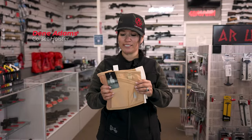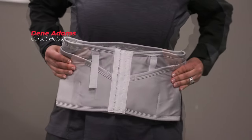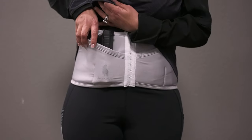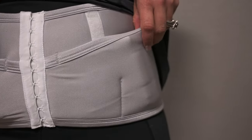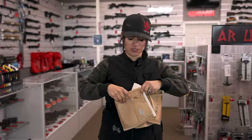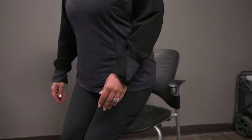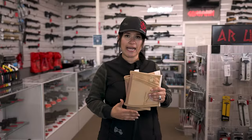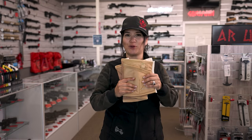Right here I have the Dean Adams corset holster. This is a great option. It's very comfortable, washable, and breathable in the back. You can concealed carry right here and carry extra magazines on this side. What I love about this is that it's adjustable — sometimes we tend to gain weight at certain times of the month, so that's something to consider. It's very comfortable especially when you're driving and sitting down with that seat belt going over you.